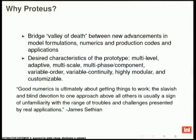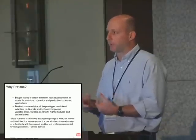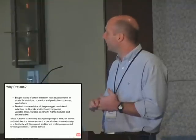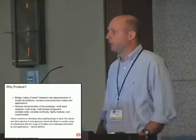I'll discuss a little bit of the why of Proteus before I get to the what. One of the reasons we developed it is to bridge what we call the valley of death between new advancements in model formulations—physics—and numerics such as solvers and discretizations—and production codes and applications. It's very difficult if you have a good new method to see it incorporated in production code on the lifetime of a grad student or postdoc. Our production codes are still based on 20-year-old technologies.